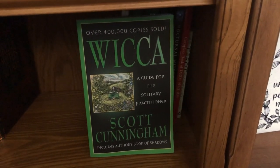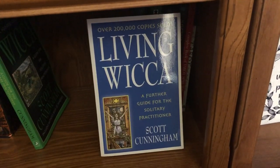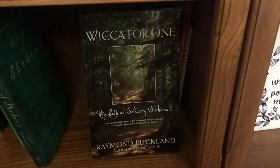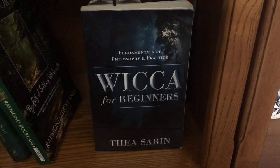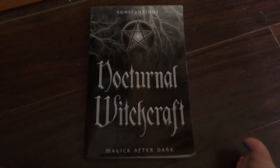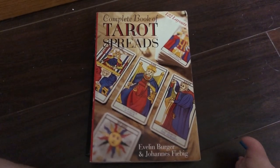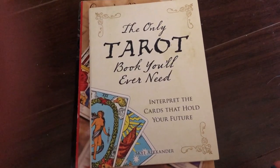Over on the spirituality side we have Wicca: A Guide for the Solitary Practitioner by Scott Cunningham, Living Wicca: A Further Guide for the Solitary Practitioner by Scott Cunningham, Cunningham's Book of Shadows: The Path of an American Traditionalist, Wicca for One: The Path of the Solitary Witch by Raymond Buckland, Wicca for Beginners: Fundamentals of Philosophy and Practice by Thea Sabin, Nocturnal Witchcraft: Magic After Dark by Konstantinos, Complete Book of Tarot Spreads by Evelyn Burger and Johannes Fiebig, and The Only Tarot Book You'll Ever Need by Skye Alexander.